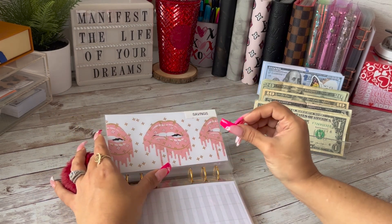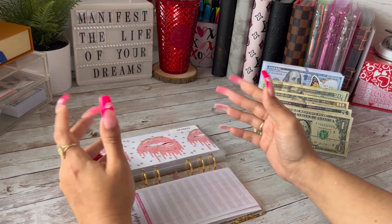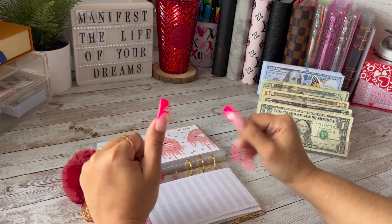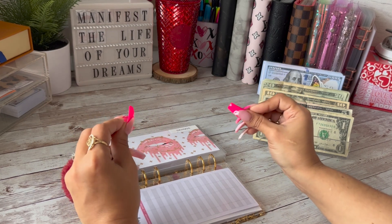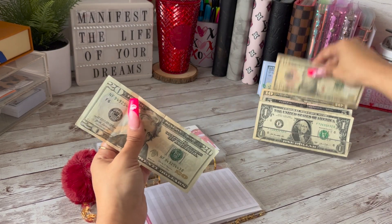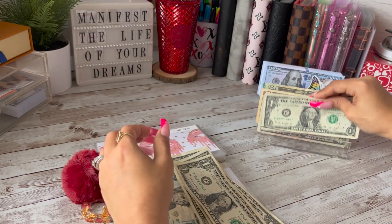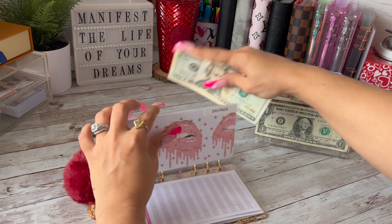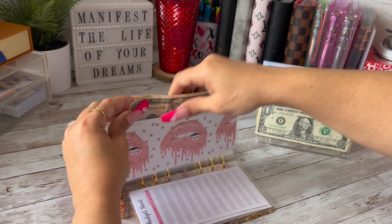I do want to put 10% aside because I want to pay myself first, so I want to take 10% of the gross income and put that into savings. Ten percent of $339 is $34. So now we have $34 set aside.